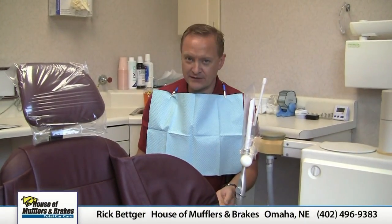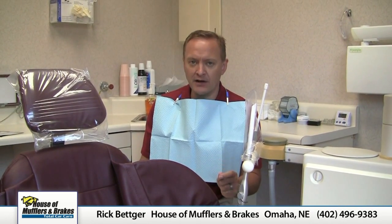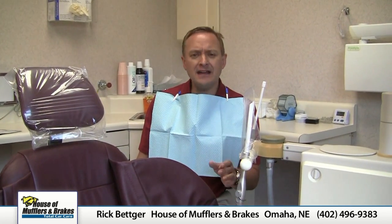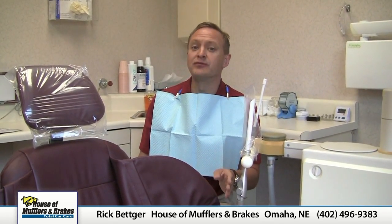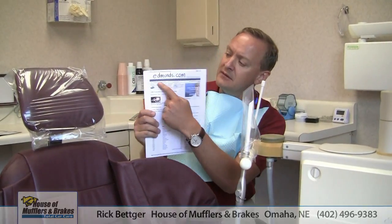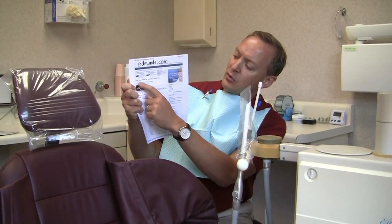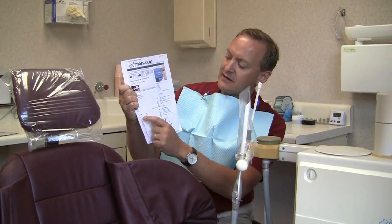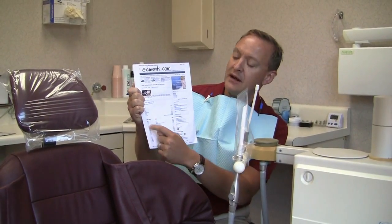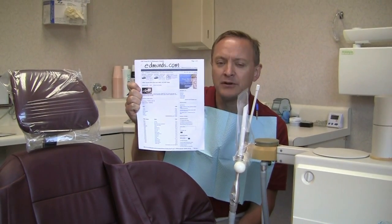When it comes to preventive maintenance there are a couple of things you need to remember. First of all, know what you need done before you go in, and secondly gauge what you think it's going to cost before you go in also. I've got a great resource on that — if you go to Edmunds.com and plug in your vehicle and the mileage that you have, it's going to give you a great list of what you should have done and an idea of approximately how much it should cost.